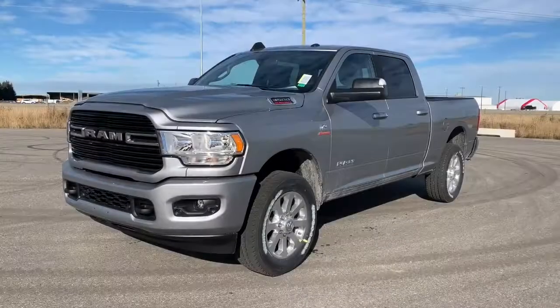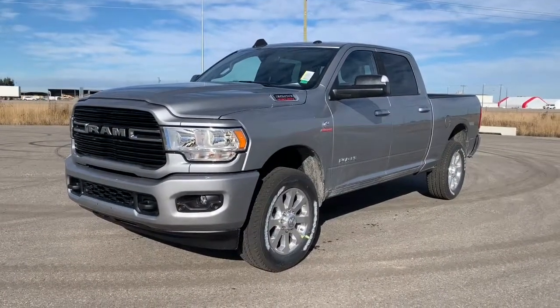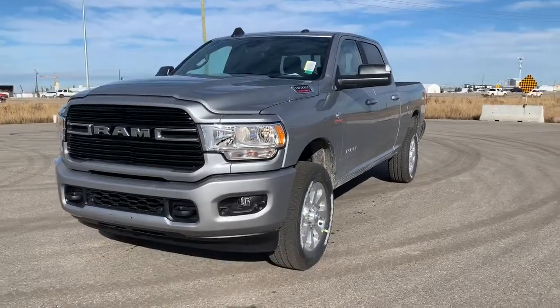Hi, this is Morgan from Sherwood Dodge and I'm going to show you the RAM Heavy Duty. Here is the 2019 RAM 3500 Bighorn Crew Cab in Billet Metallic. This 4x4 3500 has a remote start engine.